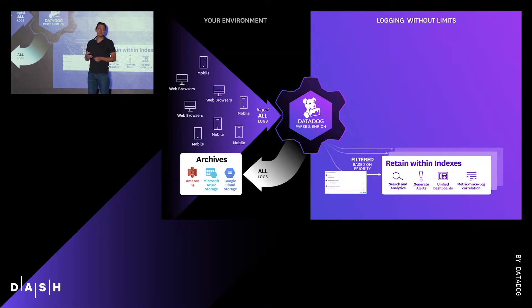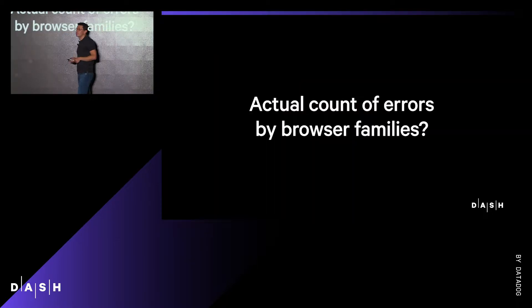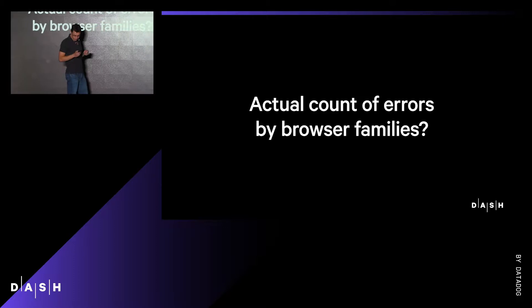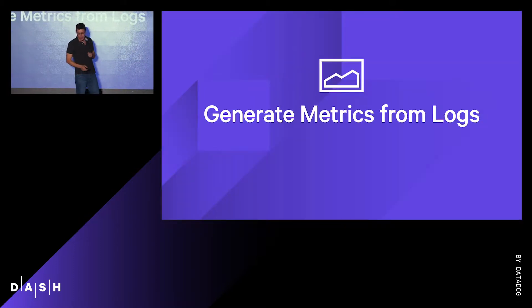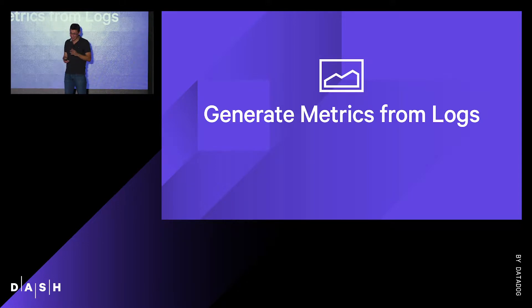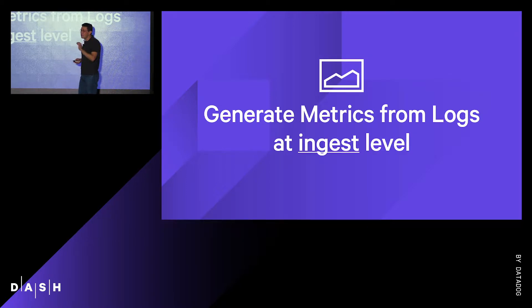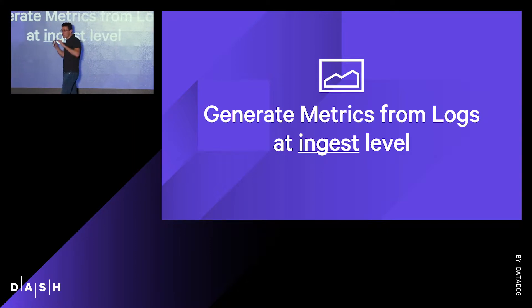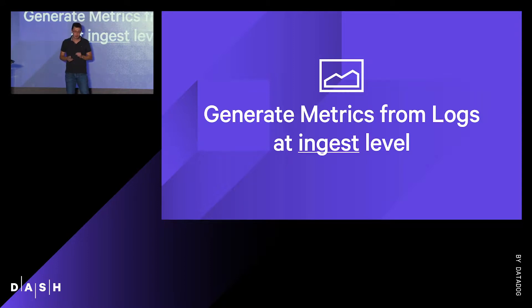Now, what if the team wants to keep track of the actual count of errors by browser families? And this is going to be my second surprise this year — Datadog is now able to generate metrics from logs. It works at ingest level, so you can actually summarize very affordably large quantities of logs into very efficient custom metrics.